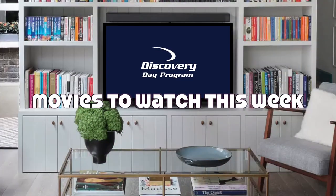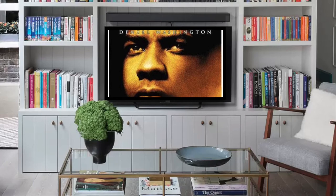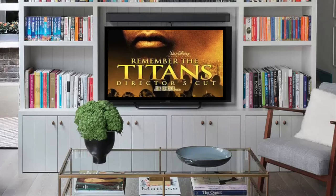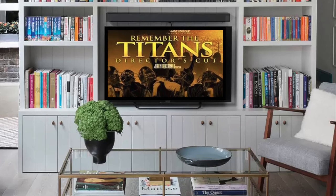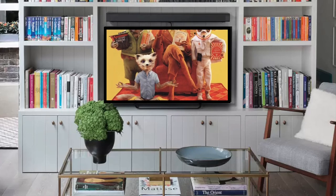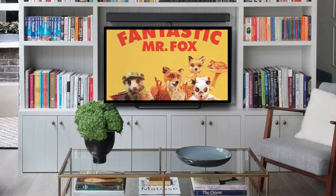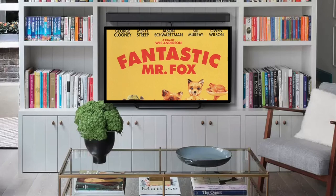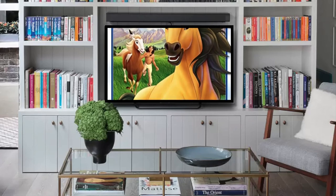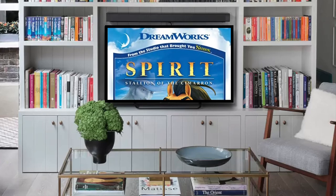Hey Discovery Learners, it's me Andrew Lancaster, here with a fun new list of movies to watch this week. Our first recommendation is Remember the Titans — this 2000 film is rated PG and is a sports drama with a two-hour runtime. Our next movie is The Fantastic Mr. Fox, a 2009 family comedy rated PG with a one-hour and 27-minute runtime, starring George Clooney, Bill Murray, Meryl Streep, Owen Wilson, and Willem Dafoe — available on Disney Plus. Up next is Spirit, a 2002 family adventure film rated G with a one-hour and 24-minute runtime, starring Matt Damon and James Cromwell — free to watch on Peacock.